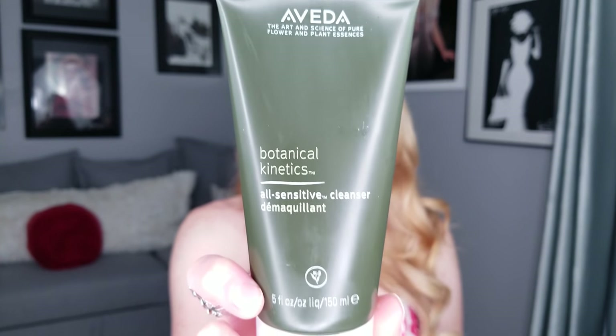For both day and night I use only one cleanser. The first product I want to talk about is the Botanical Kinetics All Sensitive Cleanser. This cleanser was created for all skin types. The All Sensitive Cleanser has no fragrance, no colorant, and no alcohol, so it's perfect for anyone with sensitive, reactive, dry, oily, or acne-breakout-prone skin.